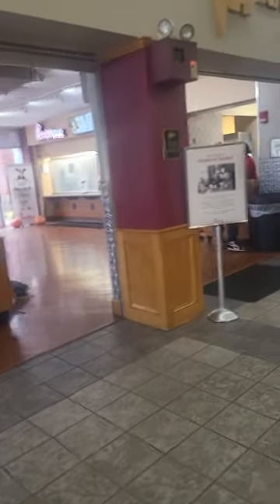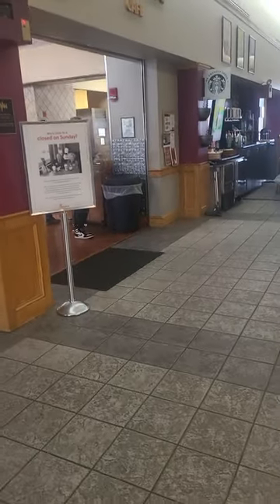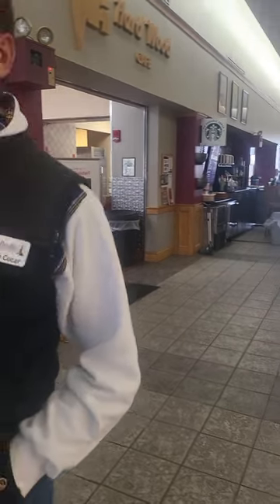There's also a Chick-fil-A and a Starbucks on campus. Both of them are express restaurants, meaning they don't have a full menu, but they have your chicken and your coffee — everything you need. And you can use those flex dollars there too.